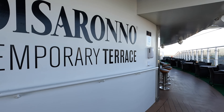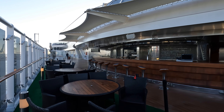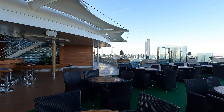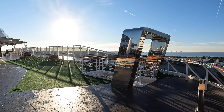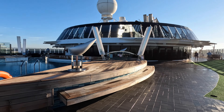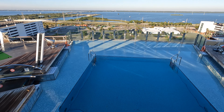On deck 15 aft is the De Sirono Contemporary Terrace, or as labeled on the deck plan as the Garden Bar. This is an adults-only area with lounge chairs, a large bar, and a pool. Do keep in mind that one side of this area is a smoking section.